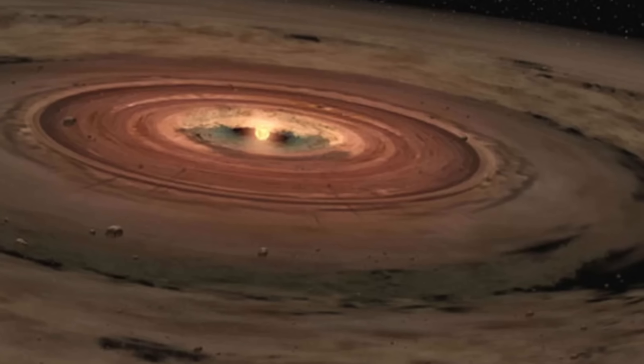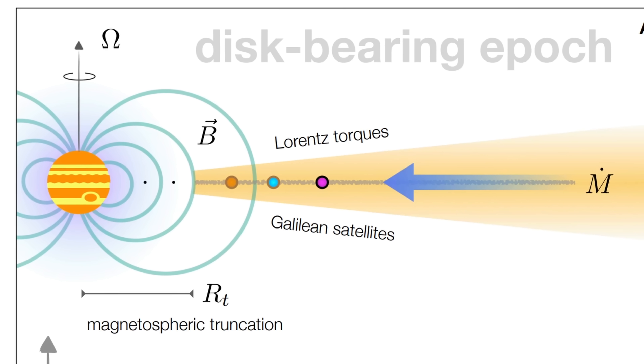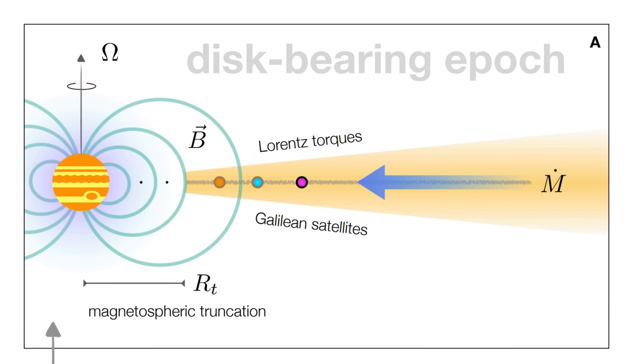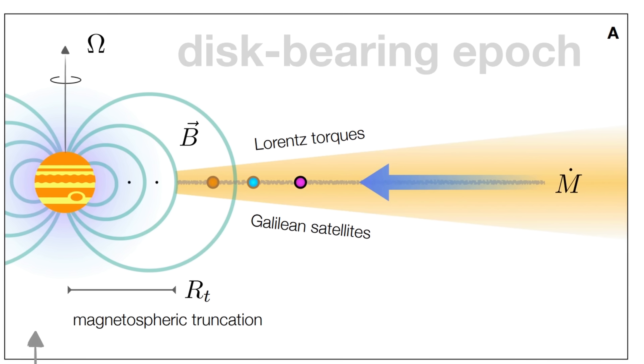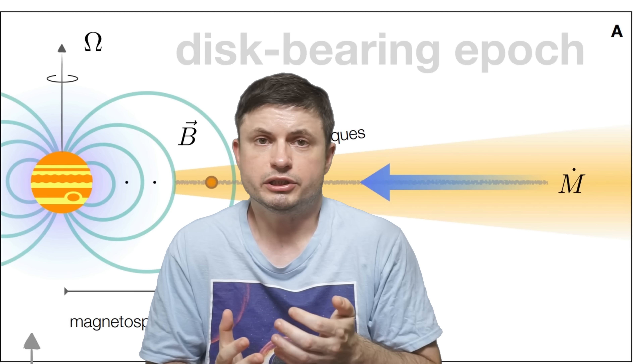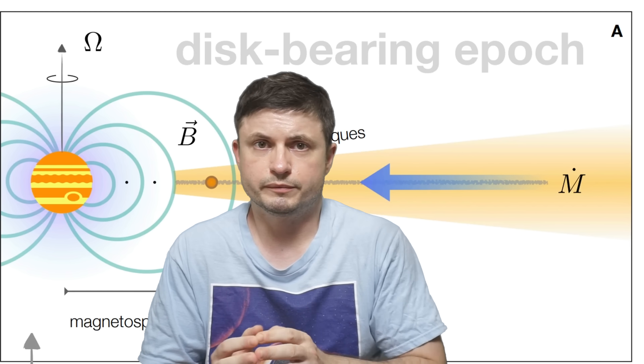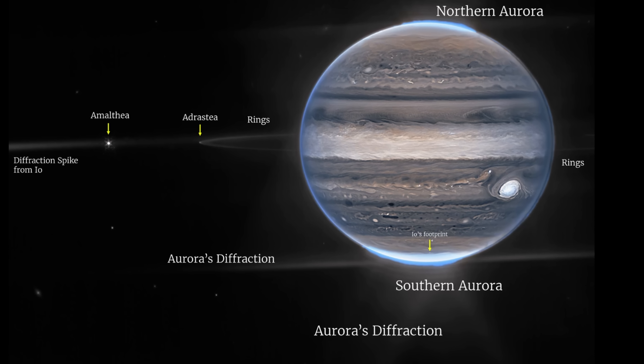Intriguingly, this all goes back to the disk once again — but this time, another bizarre region formed around Jupiter as a result of its very powerful magnetic field. The magnetic field would extremely likely prevent the disk from forming too close. Jupiter would contain what's known as magnetospheric truncation — a region where the magnetic lines would dissipate any particles, leaving an empty space between the disk and the planet itself. Technically, by figuring out how large or small this area was, we can determine how fast Jupiter was spinning and eventually figure out its initial size.